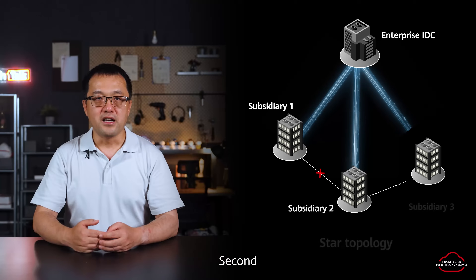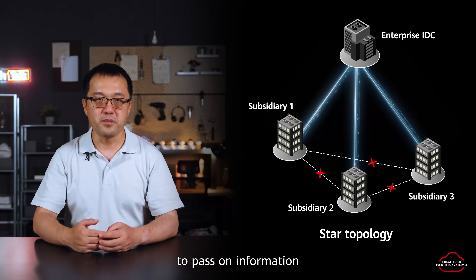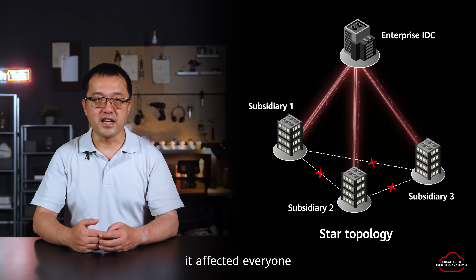Second, their network uses a star topology. Every branch depended on the main data center to pass on information. This introduced delays, and if the main data center had an issue, it affected everyone.